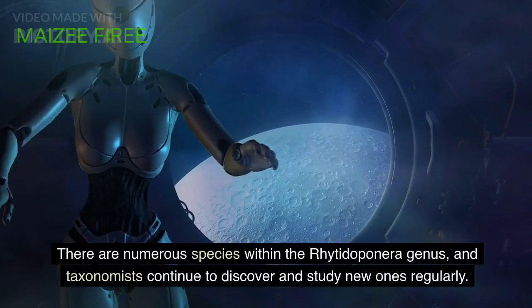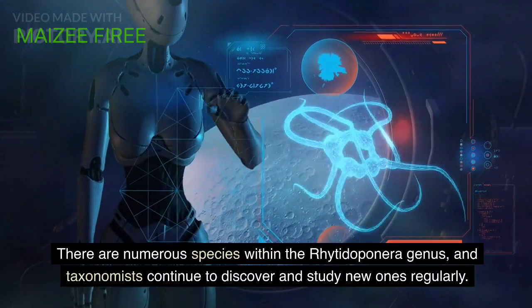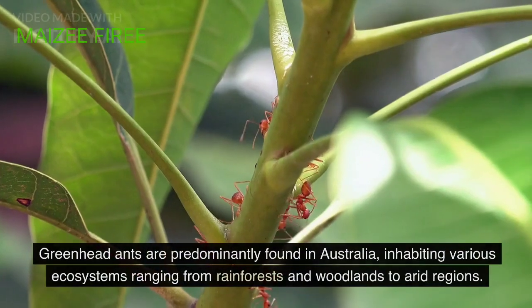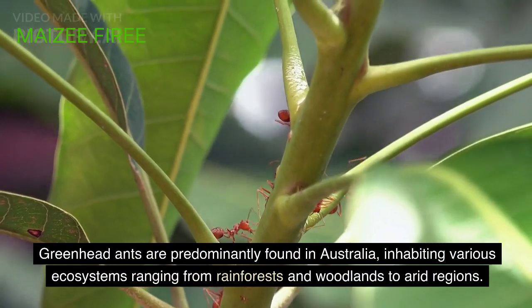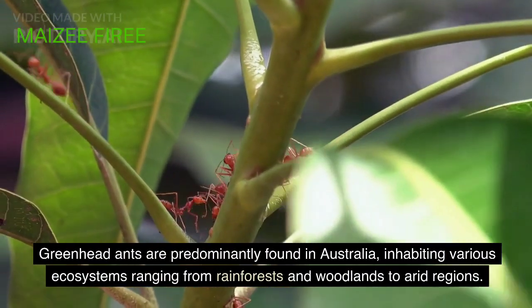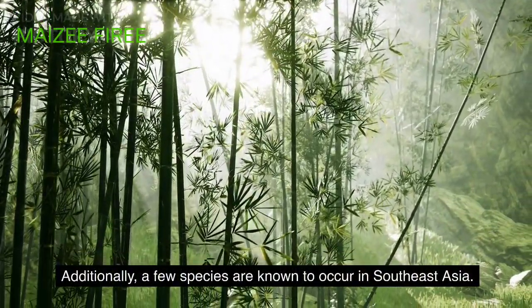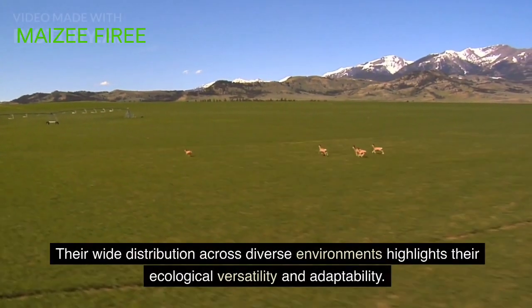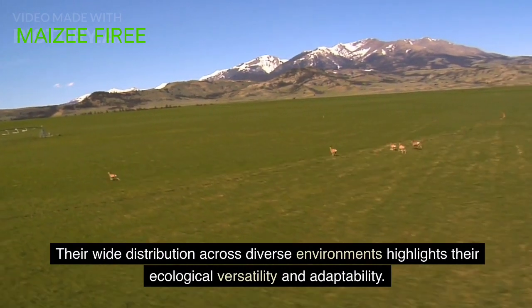There are numerous species within the Ritodoponera genus, and taxonomists continue to discover and study new ones regularly. Greenhead ants are predominantly found in Australia, inhabiting various ecosystems ranging from rainforests and woodlands to arid regions. Additionally, a few species are known to occur in Southeast Asia. Their wide distribution across diverse environments highlights their ecological versatility and adaptability.